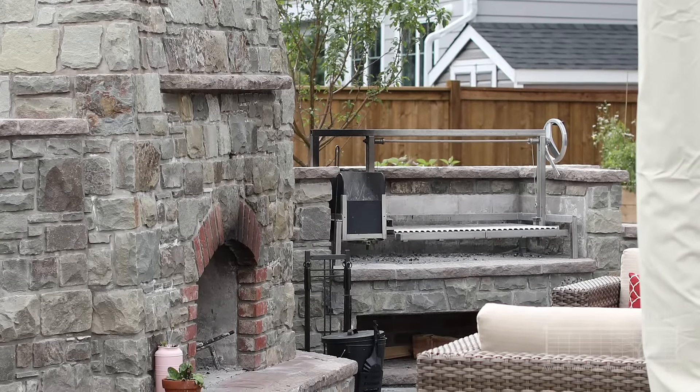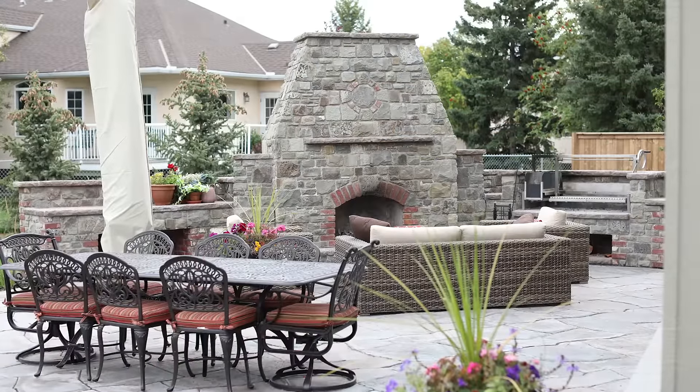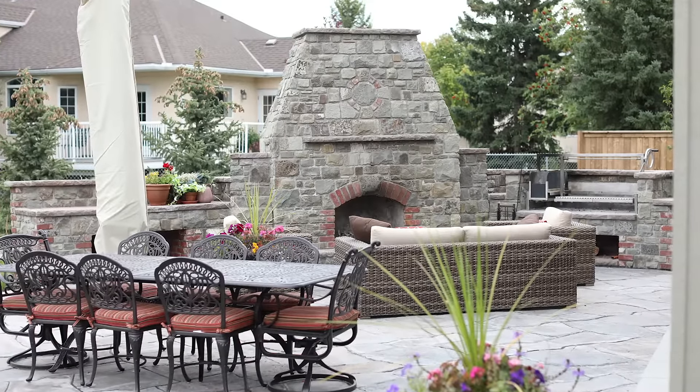As you can see, the options are limitless. Get in touch and we can help you design and build your unique space.